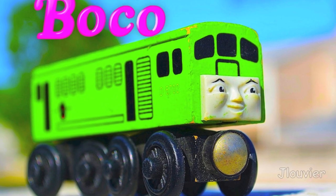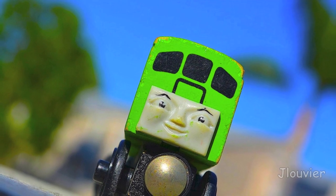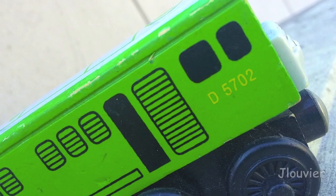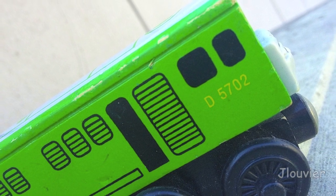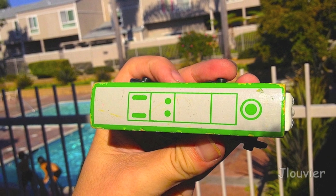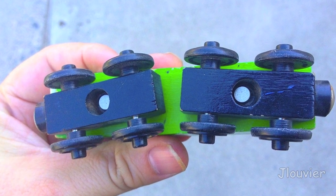Hey everyone and welcome to Character Friday. Today we're taking a look at a highly requested character named Boco. Although Boco is a diesel, some may be quick to assume that he is a not so nice guy. But if you look past his diesel exterior, you will find a friendly, sensible engine whose every intention is to be useful.